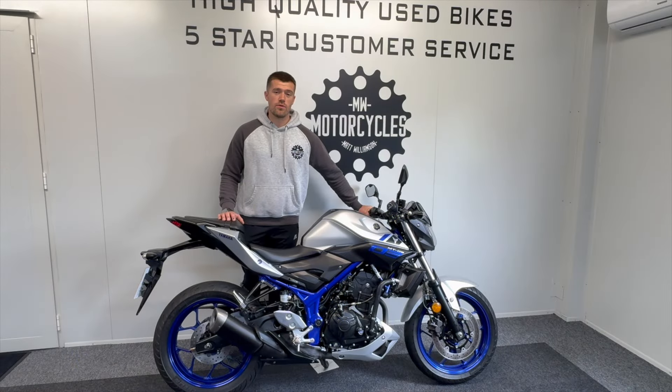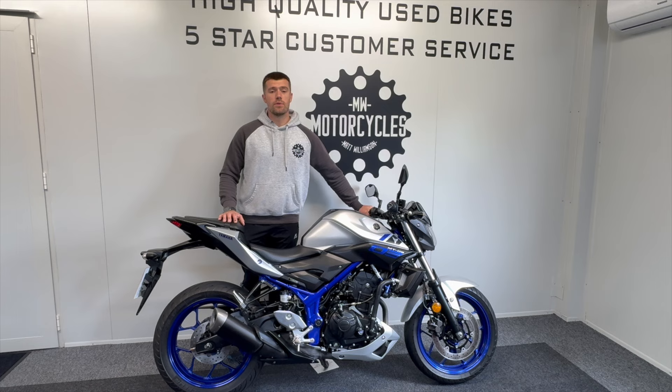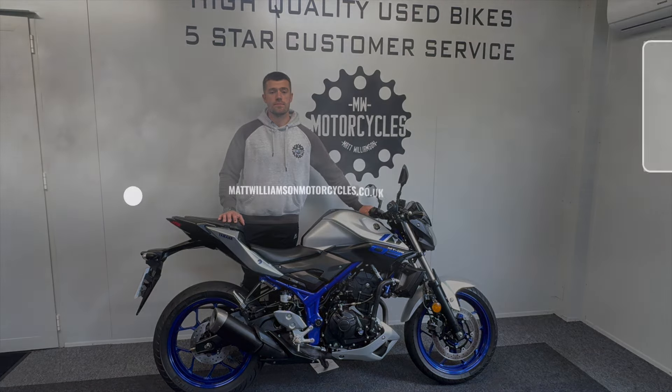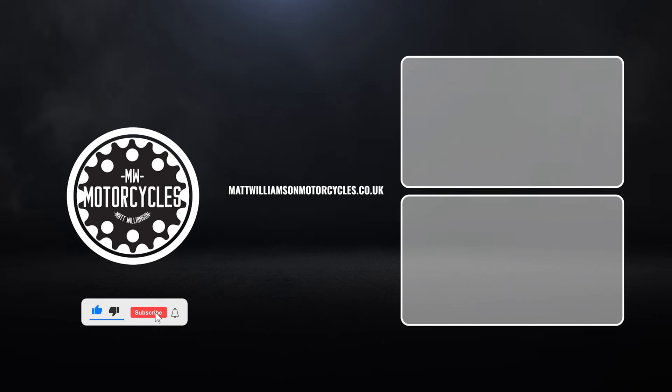Thank you for taking a look at our Yamaha MT-03. Finance deals are available and we also offer part exchange and nationwide delivery. We do operate on a viewing by appointment basis, which helps us make sure we can give you adequate time when you come to see us and also avoids any disappointment if you were to turn up to view a bike that's already sold. So if you require any more information or would like to arrange a viewing, please do feel free to get in touch.